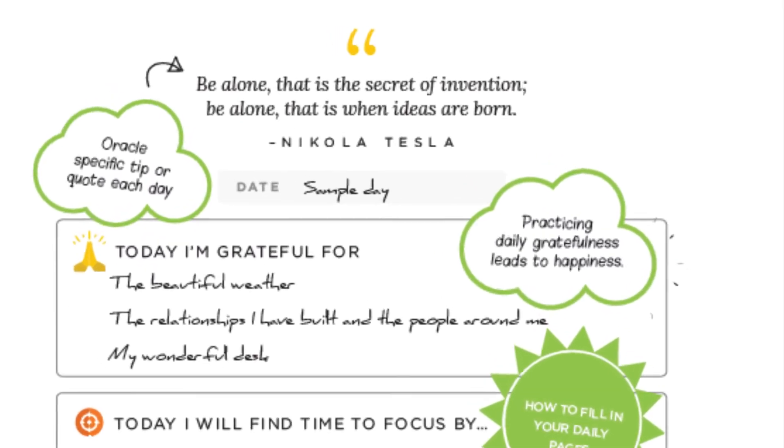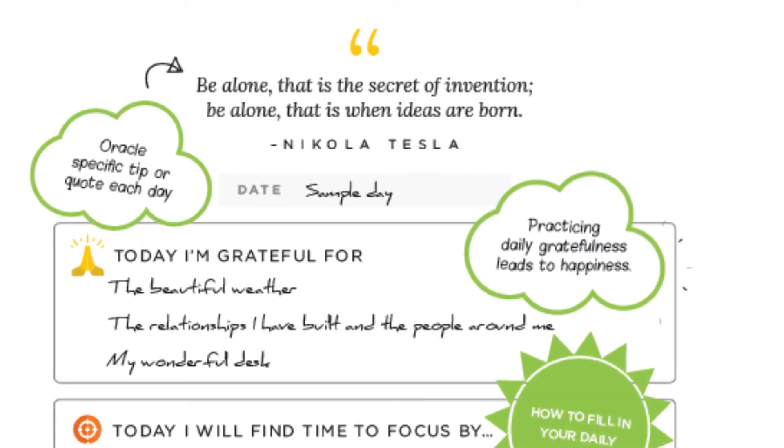First, we will start at the top of the left page with the oracle-specific quote. Each page has a unique quote specifically selected for your brain type. Make sure to read that to get into the mindset of planning your day.